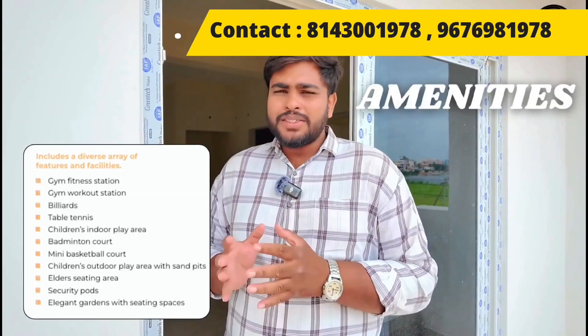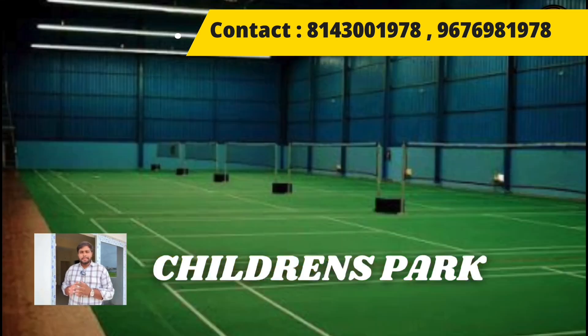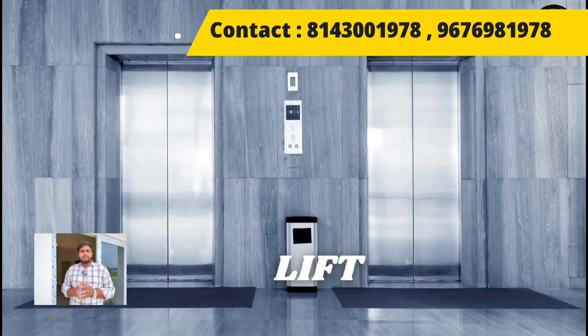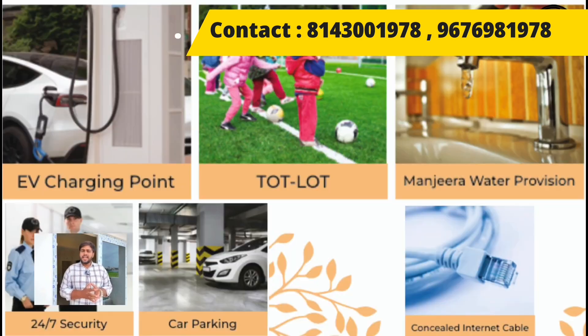Coming to project amenities: clubhouse, children's park area, badminton court, lift, power backup, CC cameras, solar fencing, and many more.